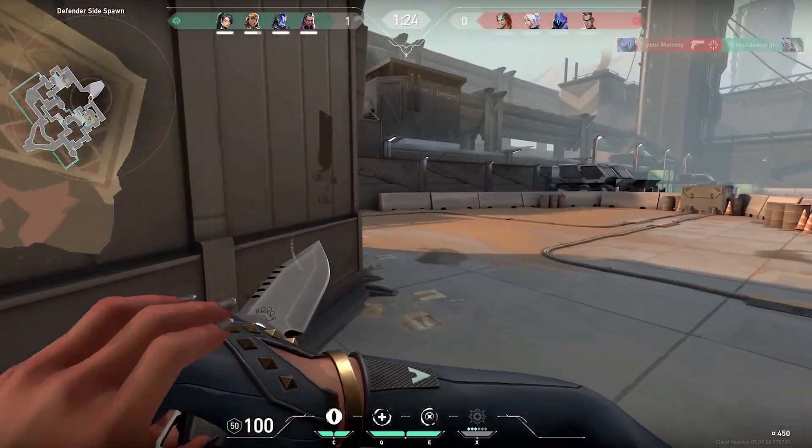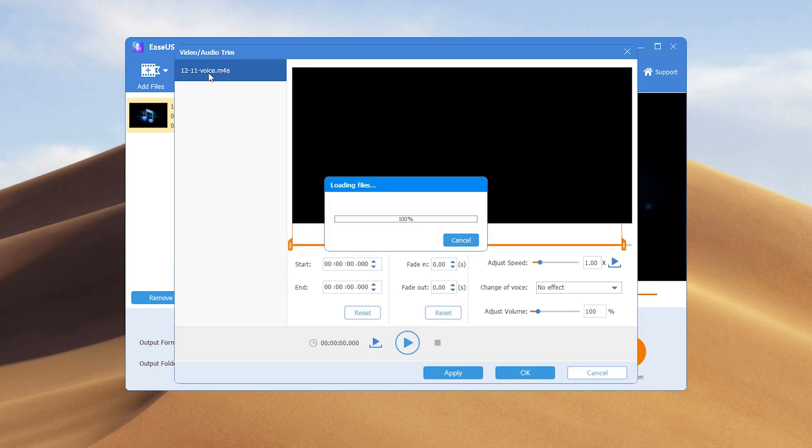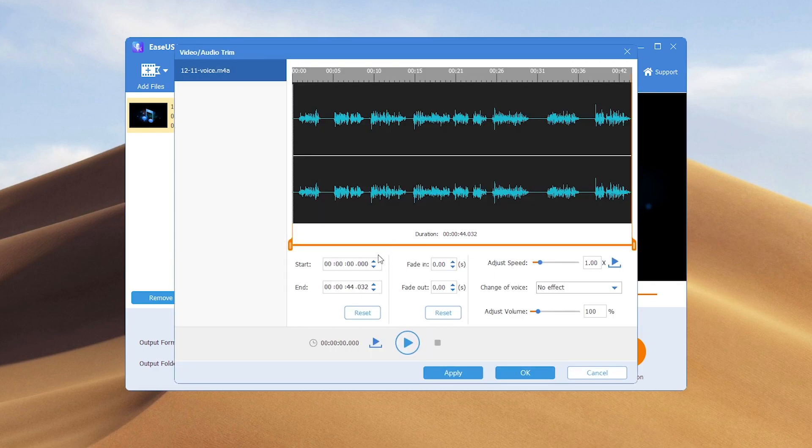One of the key benefits of MakeMyAudio is its all-in-one nature. Users can record, edit, convert, and manage their audio files within the same application. This makes it an excellent option for users who want a simple and straightforward solution for their audio management needs.